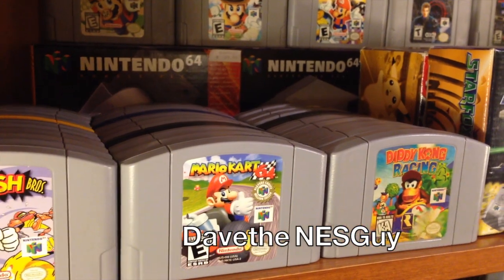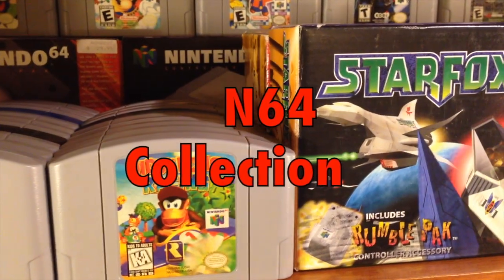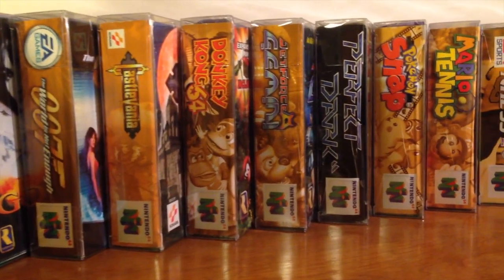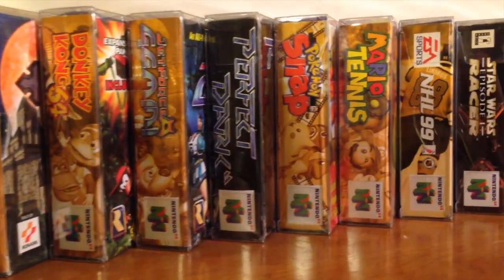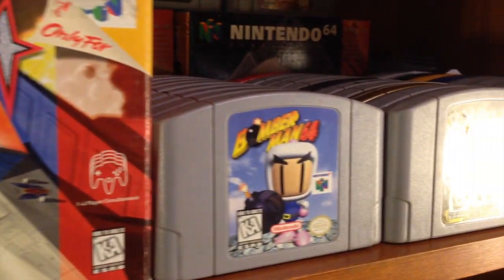Hello YouTube, this is Dave the NES Guy and welcome to my N64 collection video. In this video, I want to share with you some of my favourite games, some of my rare or valuable games, my consoles and accessories. My collection currently stands at 88 games.